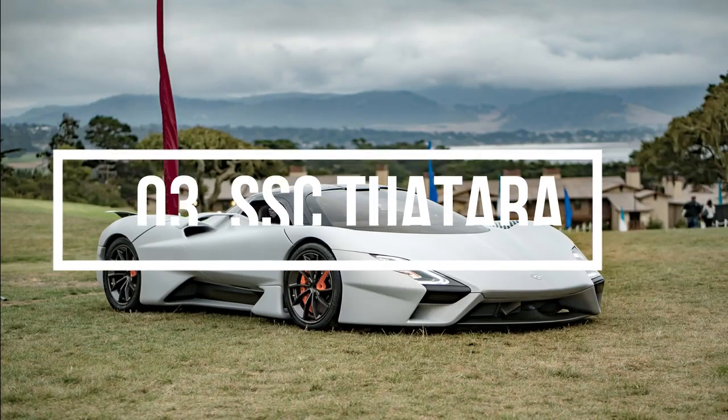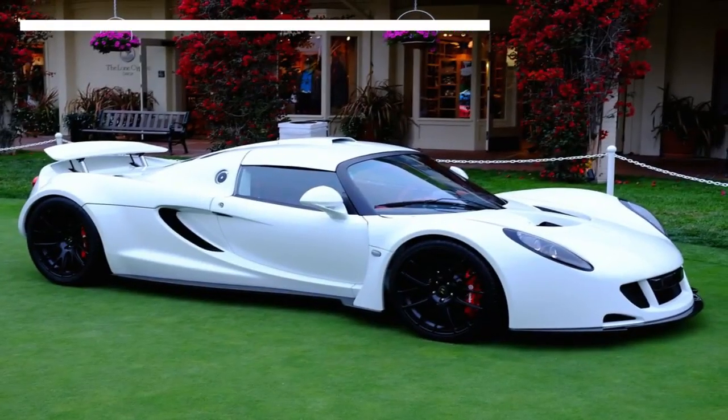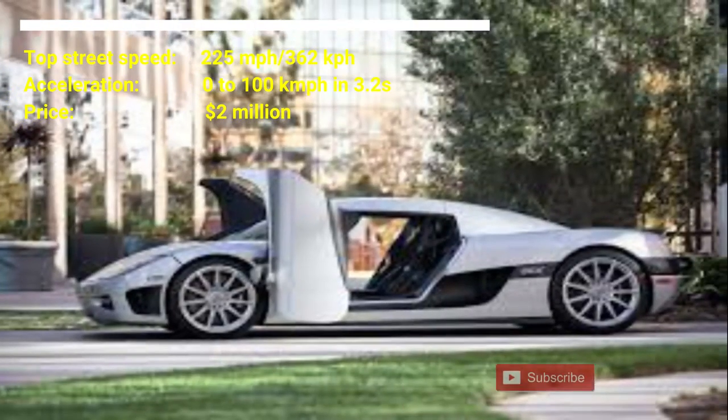Number 3: SSC Tuatara. The cost of the car is from $3 million US dollars upwards. The SSC Tuatara has a top street speed of 225 mph. The car can accelerate from 0 to 100 km per hour in 3.2 seconds.